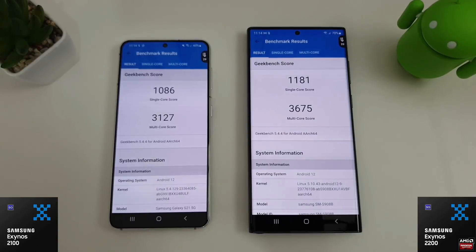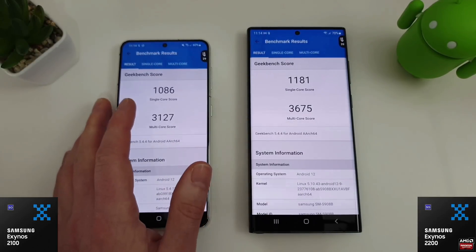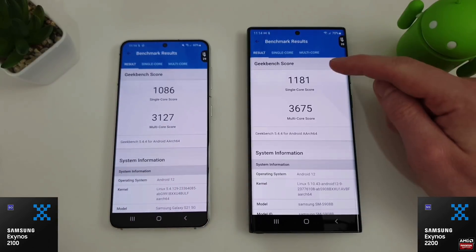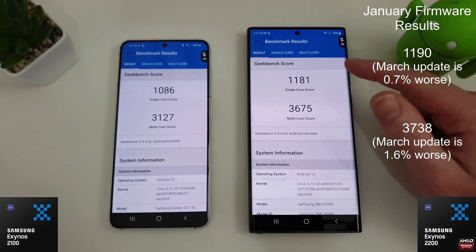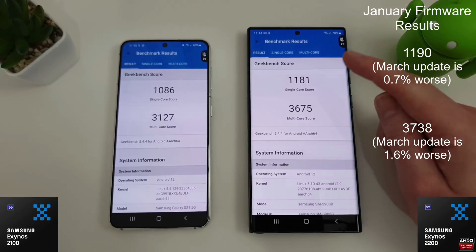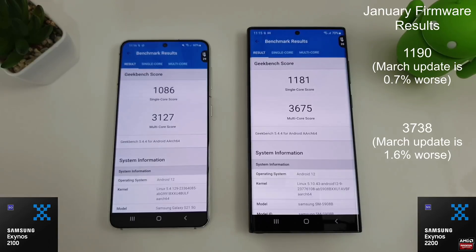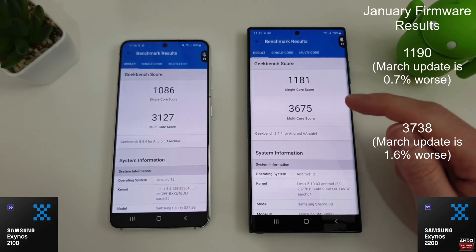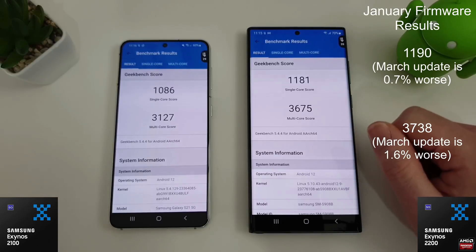The scores are in, and we're not really too interested in the 2100 this time around, but we can see a score of 1086 and 3127. The interesting thing here is that the single and multi-core are actually slightly different from the previous test. The single core has gone down by about 0.7% from the initial firmware, and the multi-core has also gone down - we were up at 3738 and are now down to 3675. So that's actually another decrease for the CPU test.